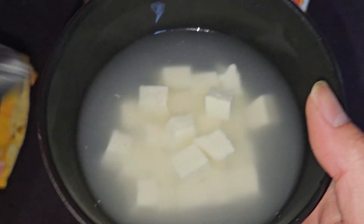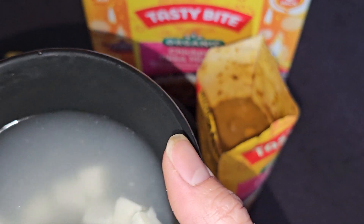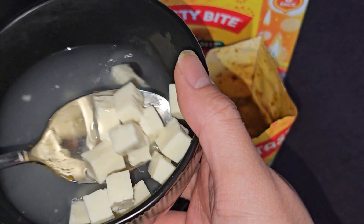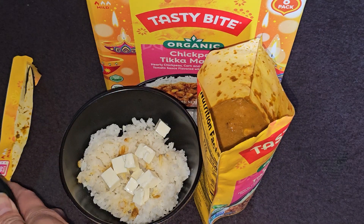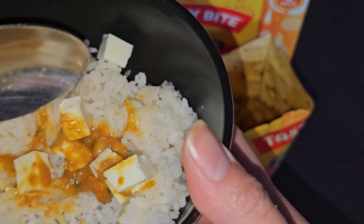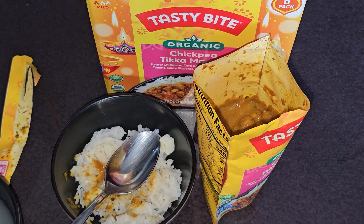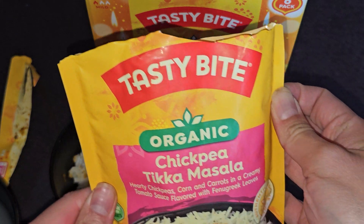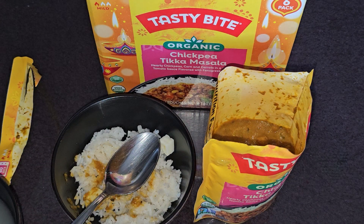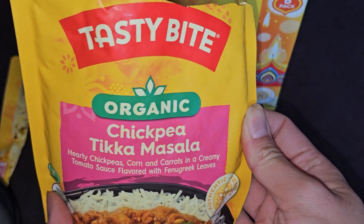Here's the cheese — it's sitting in some hot water. I'll put it in with the rice to drain off the water, then add it into the dish. After trying it with the cheese mixed in — definitely better, in my opinion. So there you have it: Tasty Bite Chickpea Tikka Masala. It definitely tastes like a nice Indian dish, a curry or whatever you want to call it. Eat it with rice, naan, or whatever — it tastes good. Thanks for watching, see you all in the next one!